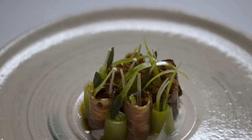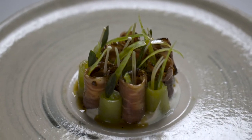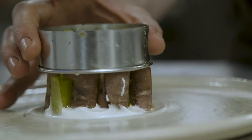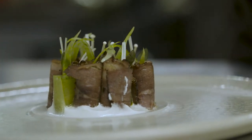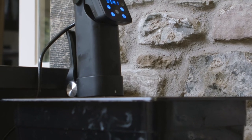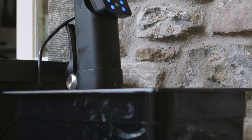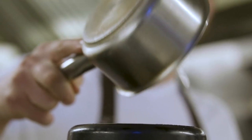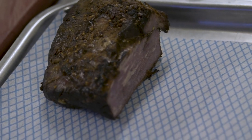The first dish we're making today is a beef pastrami. It might not sound that English, but we've used a lot of English spices — stuff that we pick throughout the year. It's a short rib of Dexter, brined for about 10 days and slowly cooked for two days in a water bath at 65 degrees. Then we glaze it with a malt glaze, finish it with local spices, and barbecue it to give it a real nice smokiness.